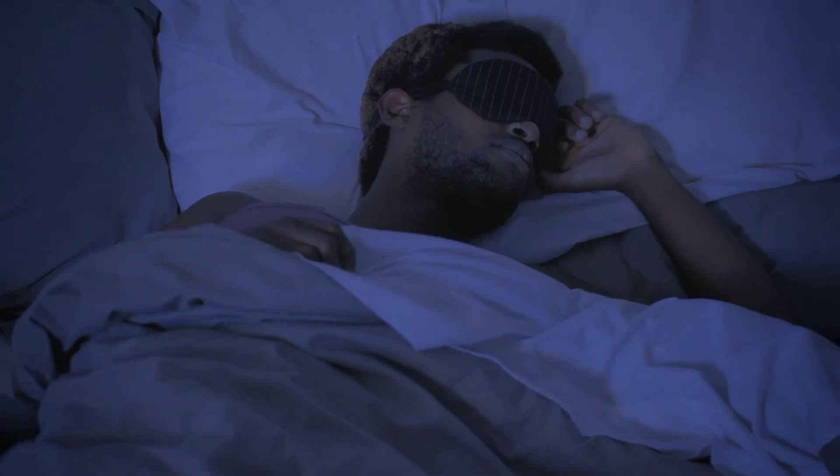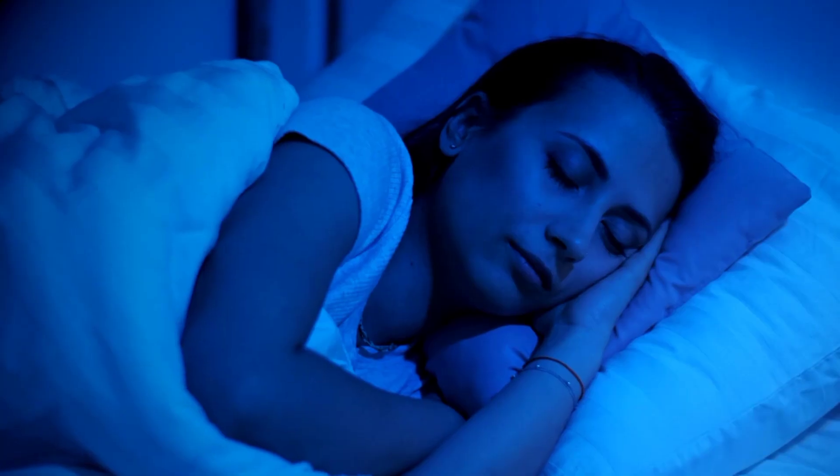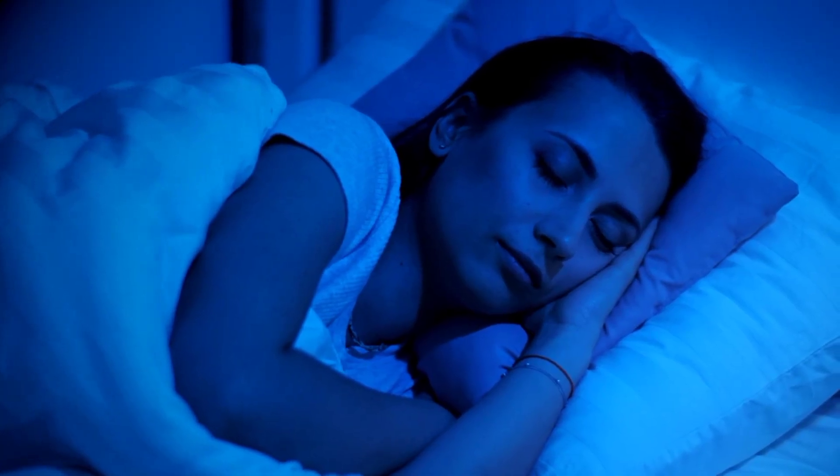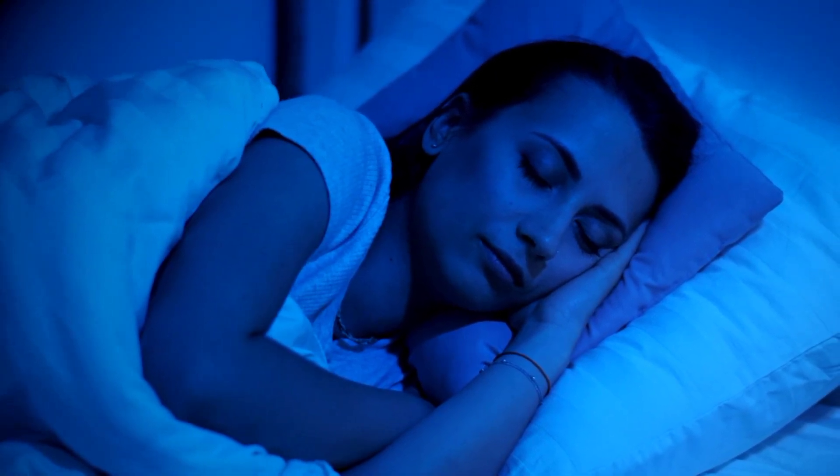14. Go to bed when you are tired. Don't force yourself to stay in bed if you are not asleep. Get out of bed and do something relaxing until you feel tired. Lying in bed awake can make it harder to fall asleep.